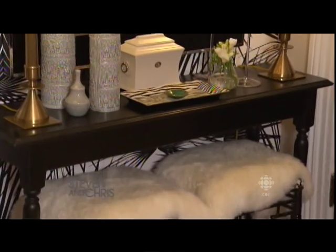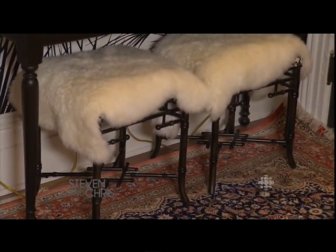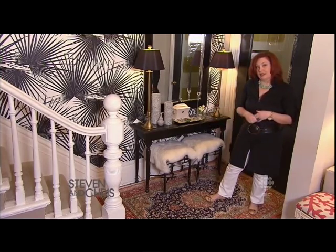I've got stools in here, which again are practical — a nice place to sit down. We have a two-year-old, so it's a great spot for us to pull out, put him on there, change his shoes, and then it tucks back in.